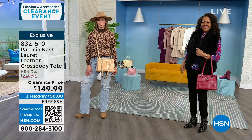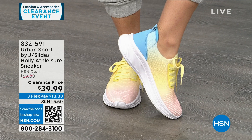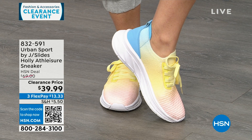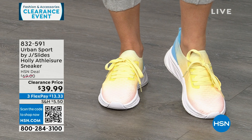I'm also bringing back the Urban Sport by J Slides from last hour — they were very popular. These are called Tie-Dye Multi: it starts with a pink and ombres into a yellow, then into a blue. These are functional laces, but once set they're slip-in sneakers. Super lightweight with double memory foam on the inside. These are $69 sneakers on clearance for $39.99.